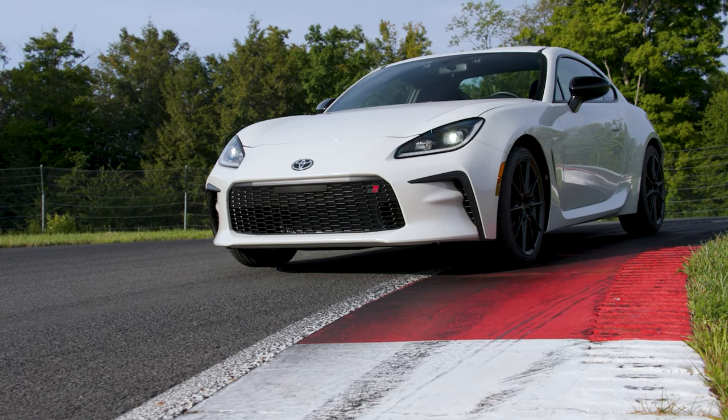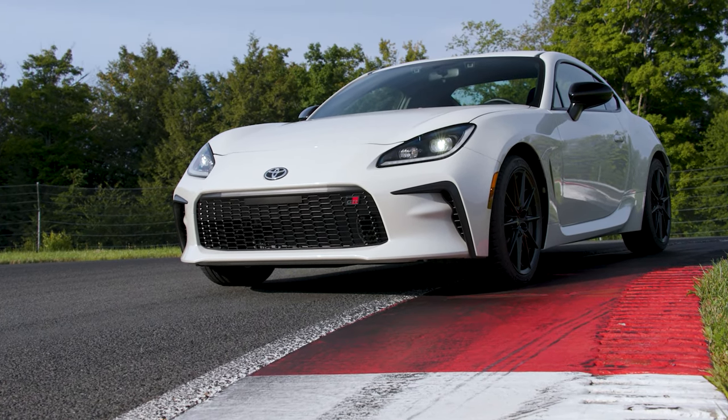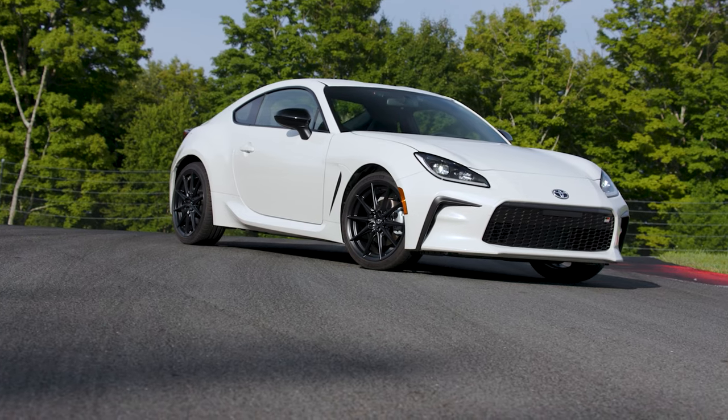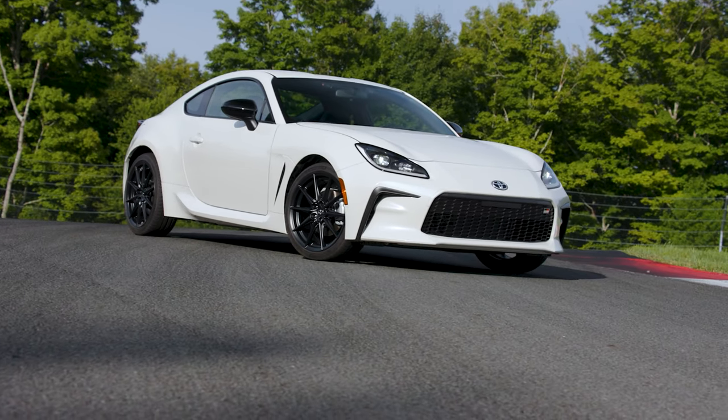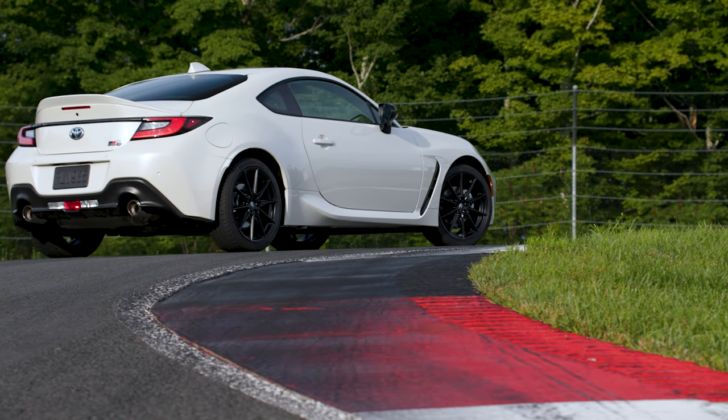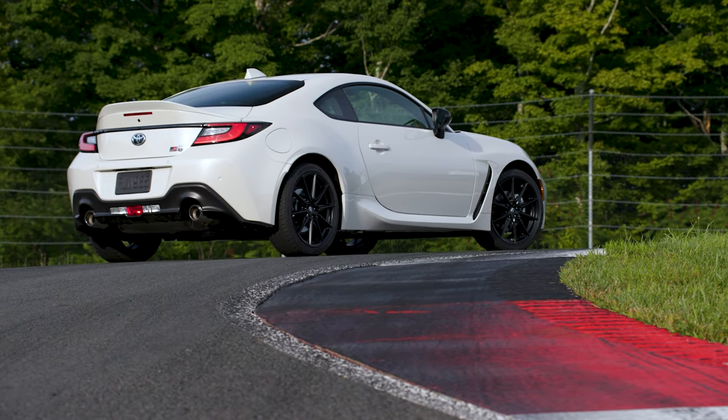The biggest complaint about the previous generation 86 was the engine. It has the famous torque dip. When you're driving and you're up around 4000 RPM, there's really not much torque there at all. It's pretty flat and the old engine made only 205 horsepower and about 156 pound-feet of torque.